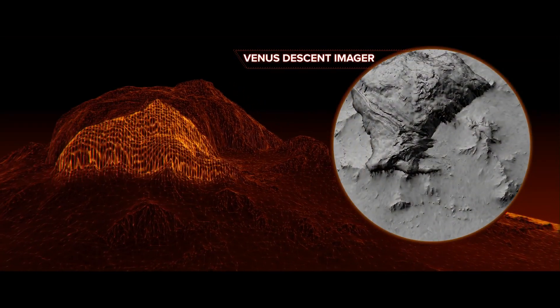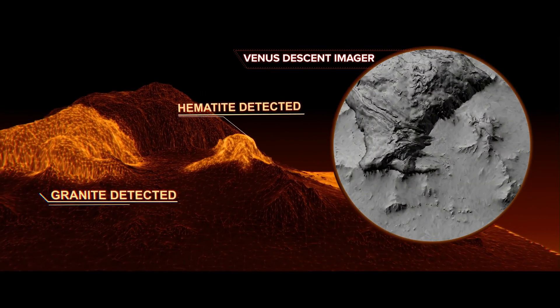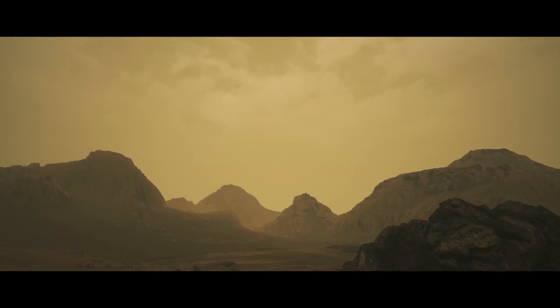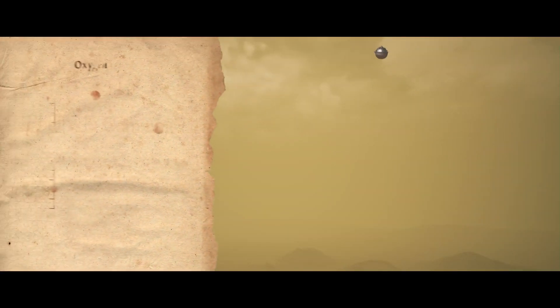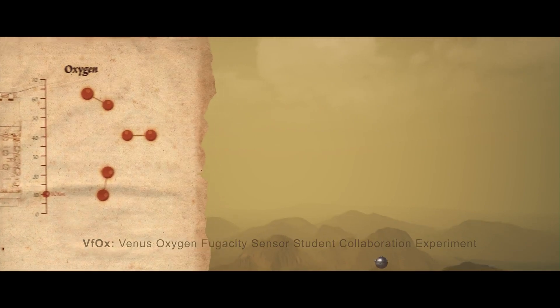These up-close images of the surface will provide new insights into geologic processes and will help us to understand what it might be like to stand on the Venus surface. An oxygen sensing student collaboration experiment will shed light on the role of this gas in the Venus atmosphere.